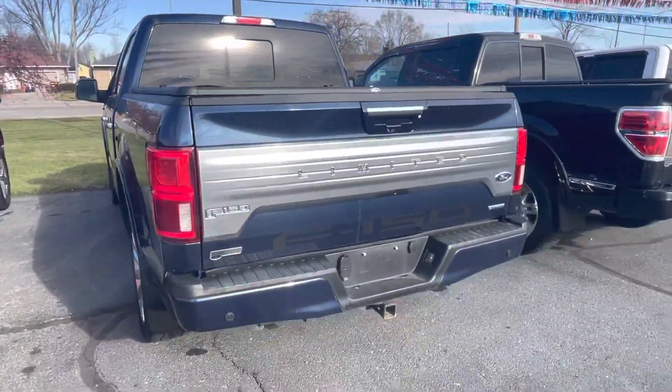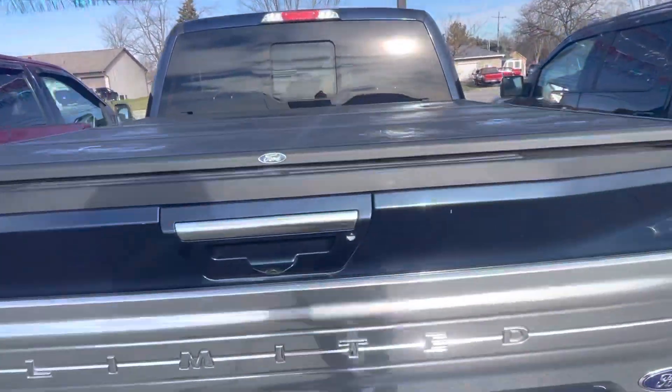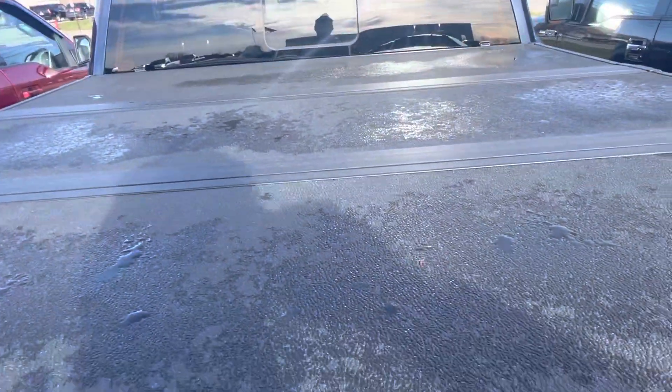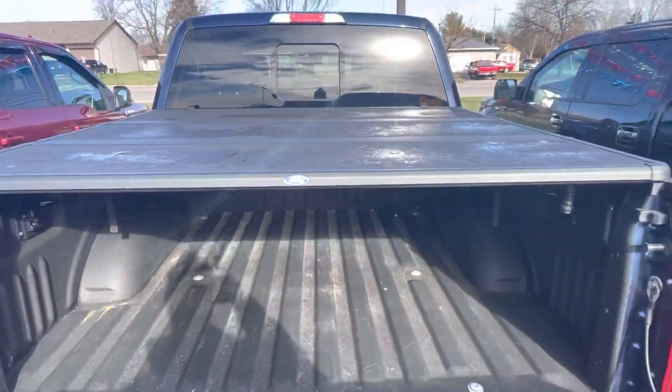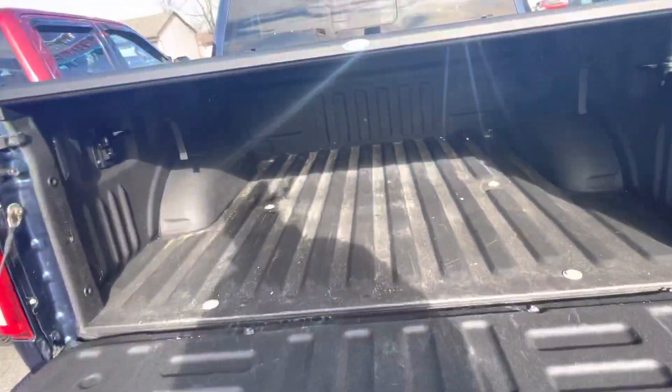Blind spot radar technology in those taillights. Sensors along the back side. You do have the Ford tri-fold tonneau cover already installed. Spray-in bed liner as well. Tailgate stuff.